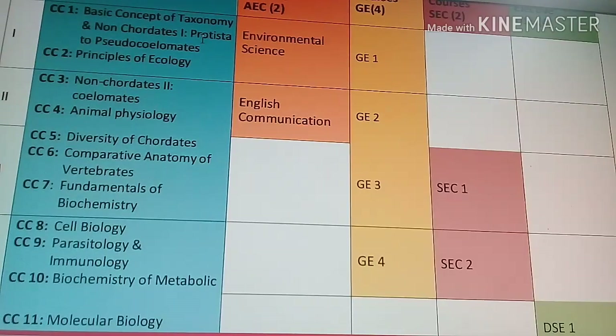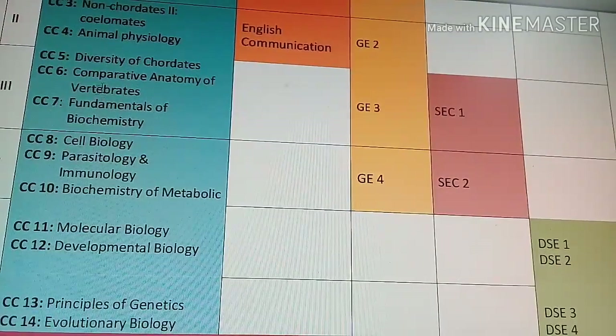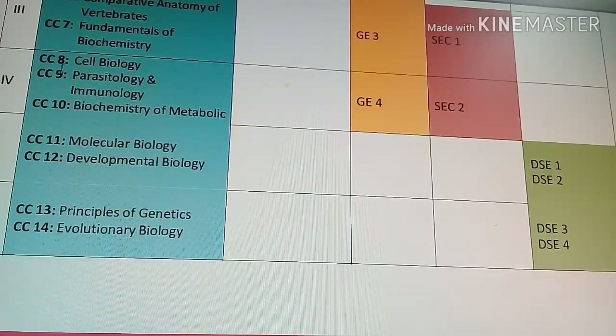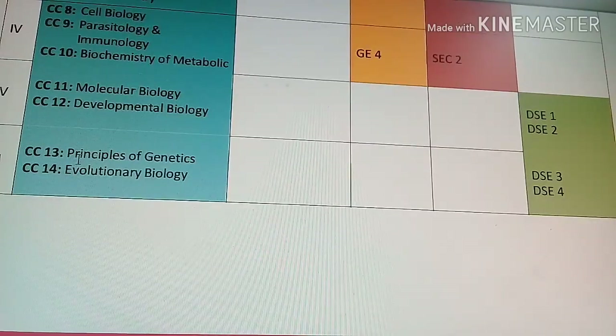The 14 core course papers are: Basic Concept of Taxonomy and Non-chordates (Protista to Pseudo-coelomates), Principles of Ecology, Non-chordates Coelomates, Animal Physiology, Diversity of Chordates, Comparative Anatomy of Vertebrates, Fundamentals of Biochemistry — which is common to Botany, Zoology, and Microbiology — Cell Biology, Parasitology and Immunology, Biochemistry of Metabolics, Molecular Biology, Developmental Biology, and Principles of Genetics and Evolutionary Biology.